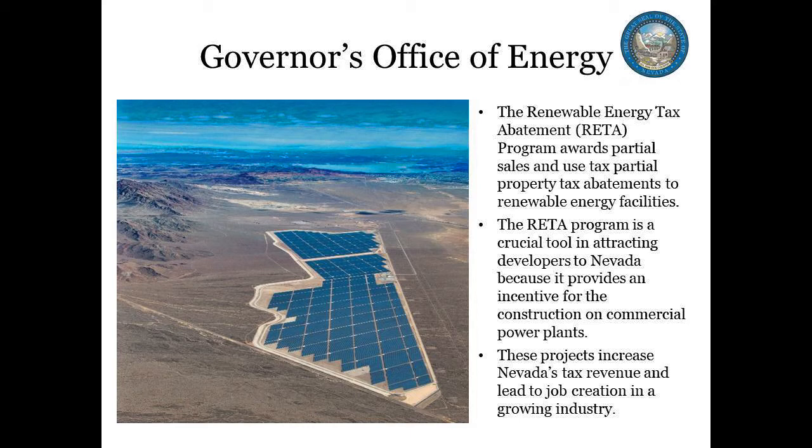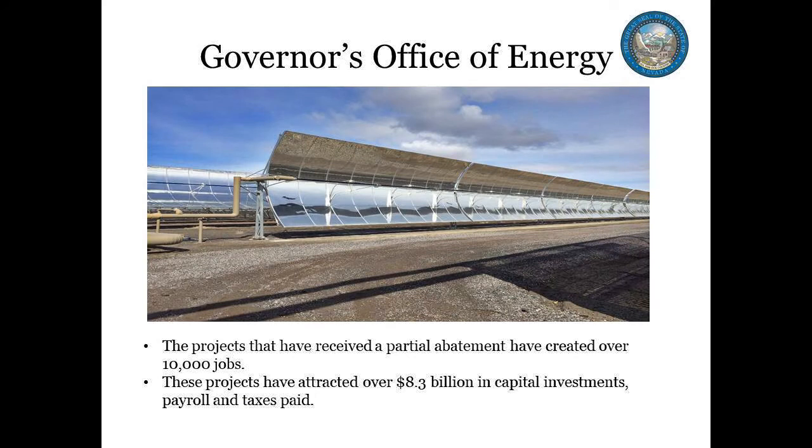The Governor's Office of Energy staff reviews the abatement applications, conducts public hearings to determine eligibility, and renews annual compliance audits after abatements have been granted. Qualifying projects could potentially be eligible for up to a 55% property tax abatement for 20 years and three years of sales tax abatement.